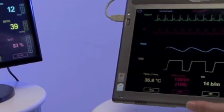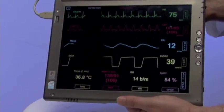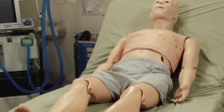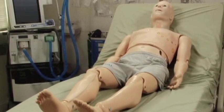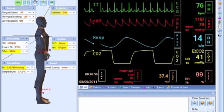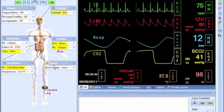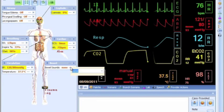Naturally, vital signs are displayed on a truly configurable vital signs monitor, and an activities log records each intervention. HAL S3201 also comes with GOMARD's easy-to-use GIGA software. GIGA displays a 3D model of HAL in which its tissue layers can be removed, showing underlying physiology.